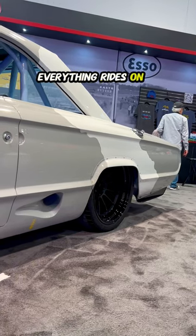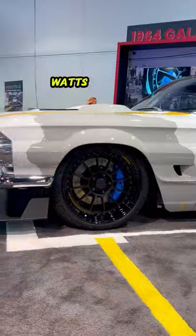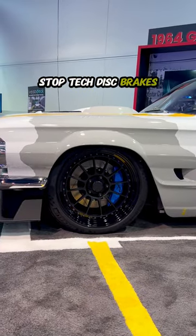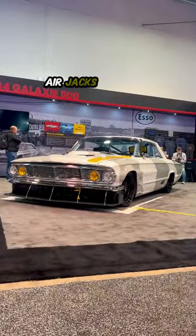Everything rides on a custom Ron Sutton designed race car chassis with Penske coilovers, Watts link setup, StopTech disc brakes, heavy duty suspension components, a full flat belly pan, air jacks, and more.